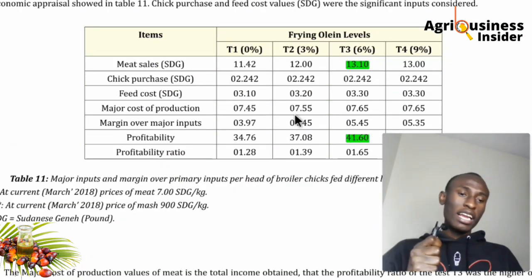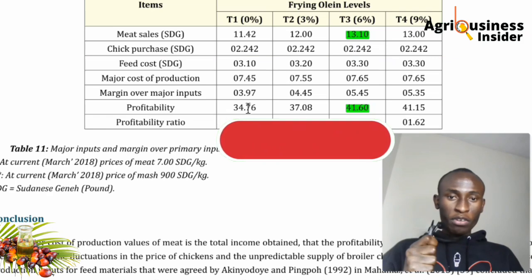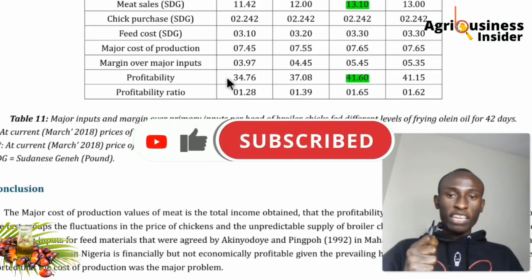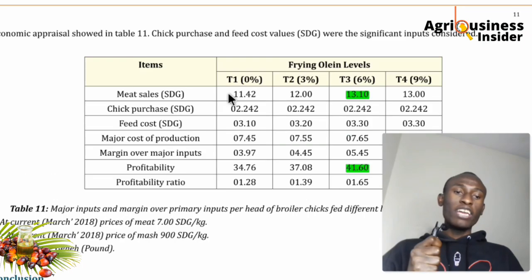Looking at the economics: the currency used is the Sudanese pound. The 6% inclusion group had the highest meat sale revenue because the birds were heavier. The chick purchase cost was similar across all groups. Feed consumed was slightly higher at 6%, but the profitability was highest at the 6% inclusion level compared to all other groups.